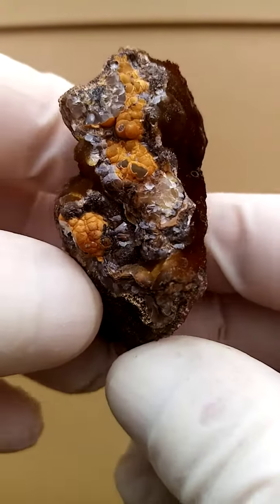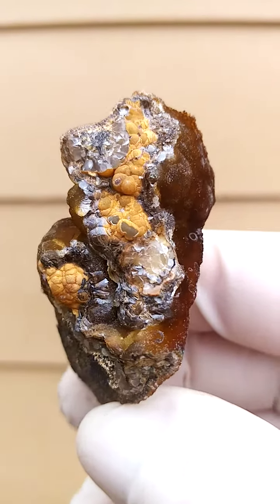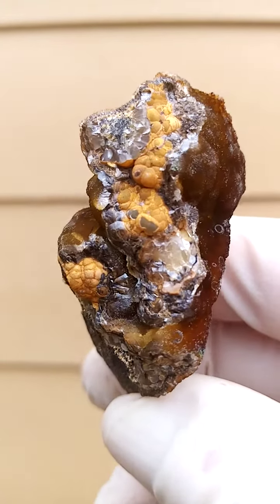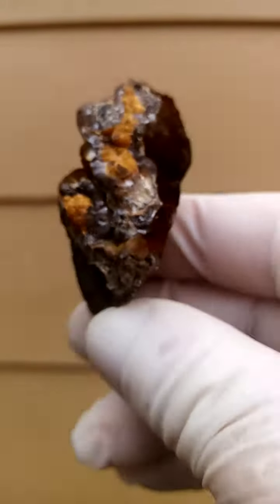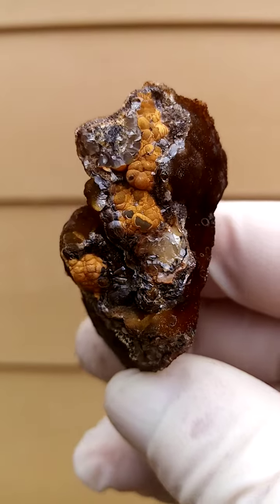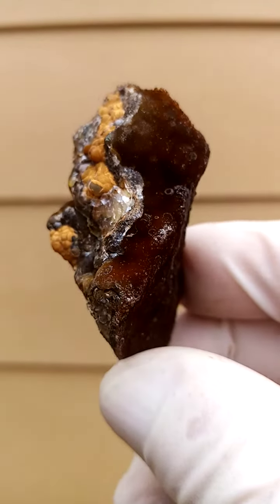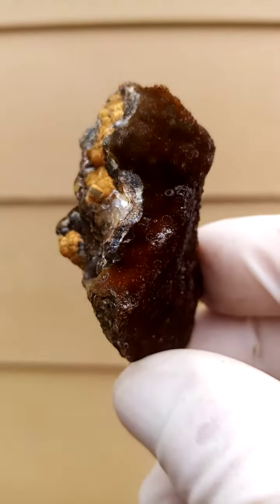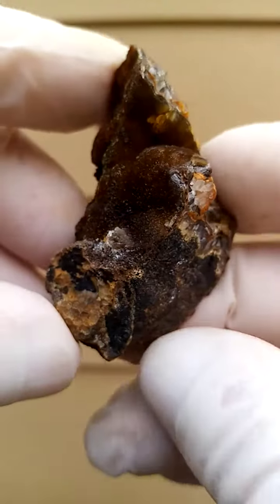If you look at the literature of this particular deposit, this is typically the section you would see. You have the reflection of the smithsonite, and there you have the little botryoids, partially coated with the Gerthite in this case, most likely. And then sometimes you have the silver metallic — I say Coronadite, but it could be Romanchiite too.